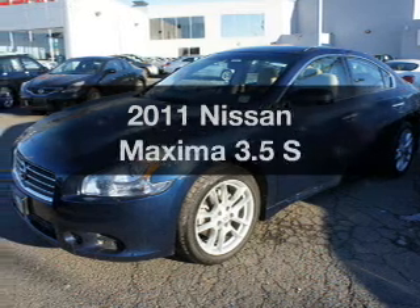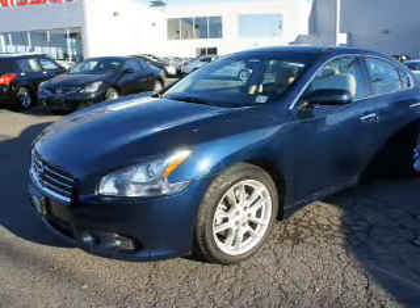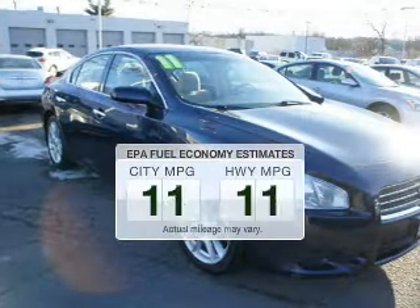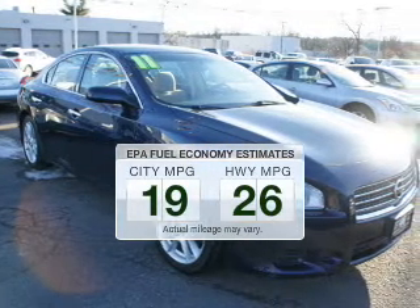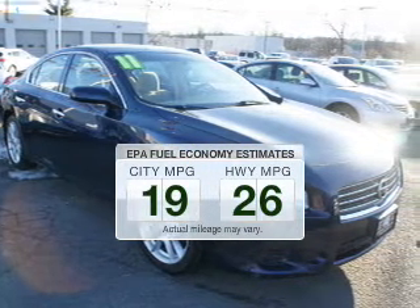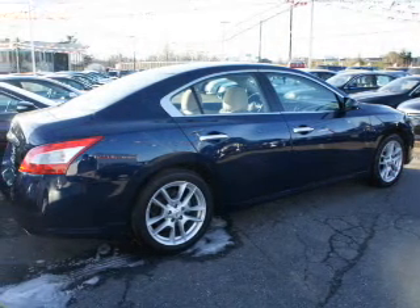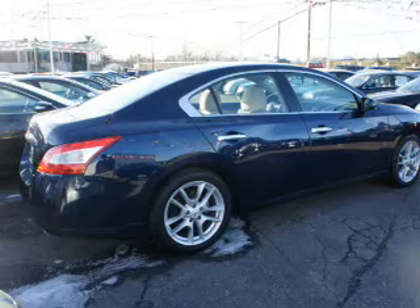Get noticed in this 2011 Nissan Maxima — this is the set of wheels you've been looking for. Low emissions and good fuel economy offered in this vehicle are important to you and the environment. The powertrain includes front wheel drive with a solid six-cylinder engine connected to a smooth shifting automatic transmission.